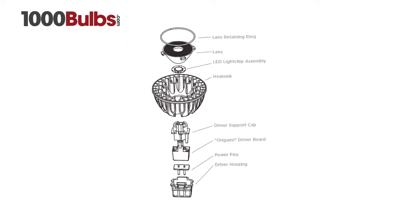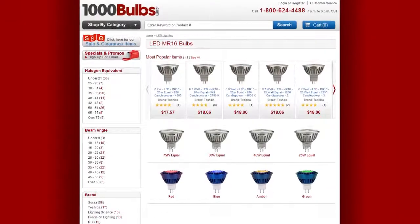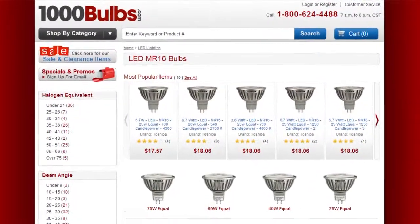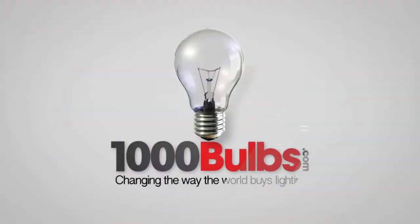Sora has a world record performance. You can get your Sora LED MR16s now on 1000Bulbs.com — changing the way the world buys lighting.